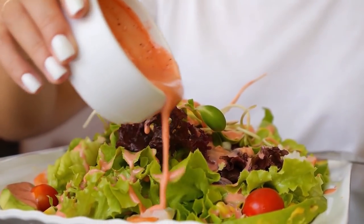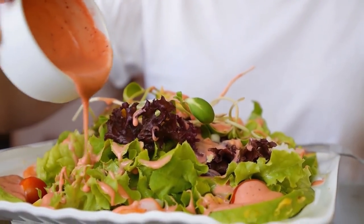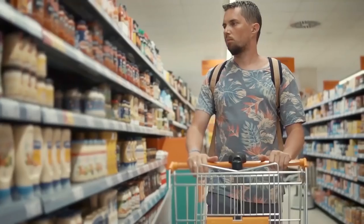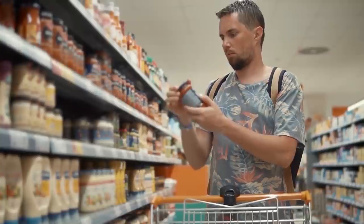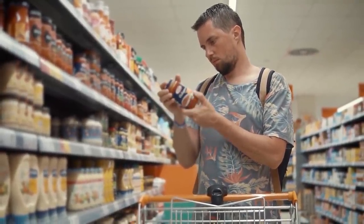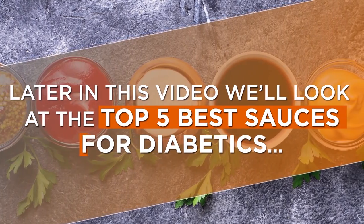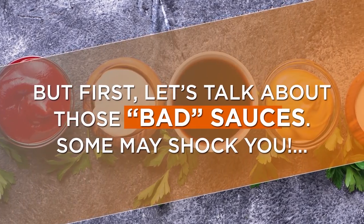When it comes to your sauces, the real problem may be that it's not always easy to tell which are nutritious and which are secretly loaded with sugar or excessive quantities of salt. While certain sauces or dressings might be packaged as low-fat or low-sugar, that usually means they'll be stuffed with chemicals and preservatives to stretch the shelf life and improve the taste. Let's talk about those bad sauces — some may shock you.